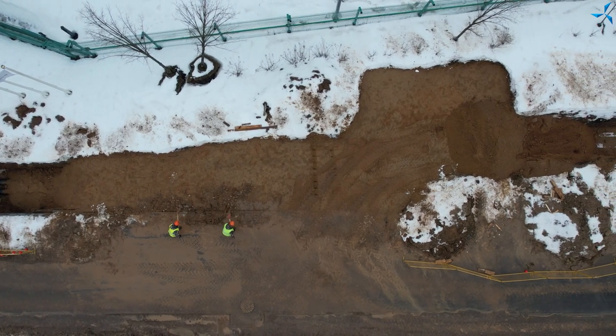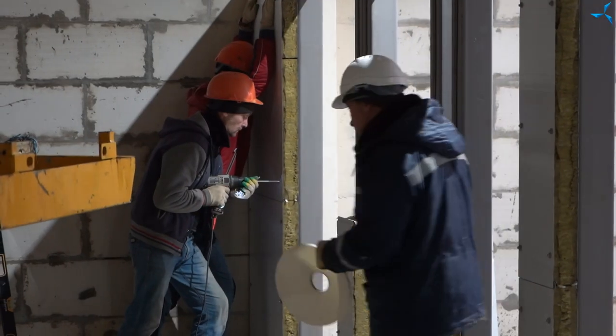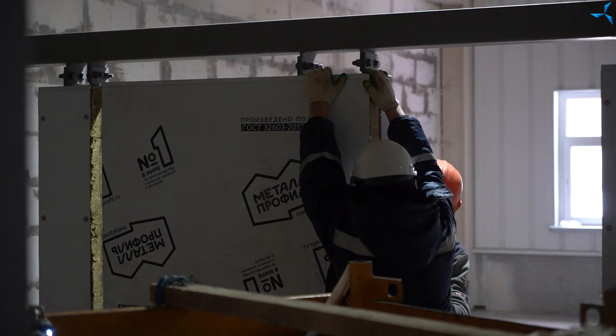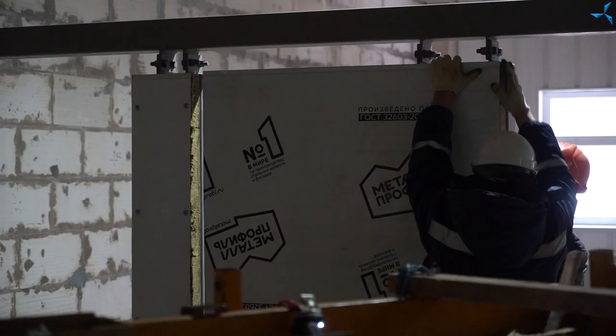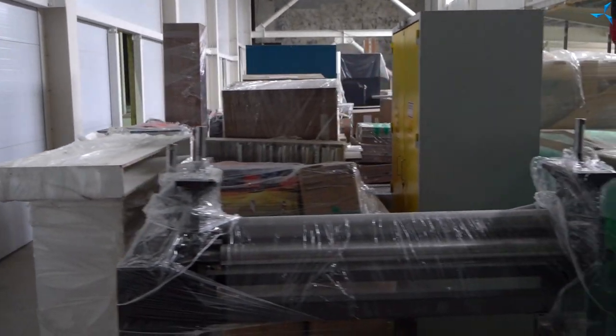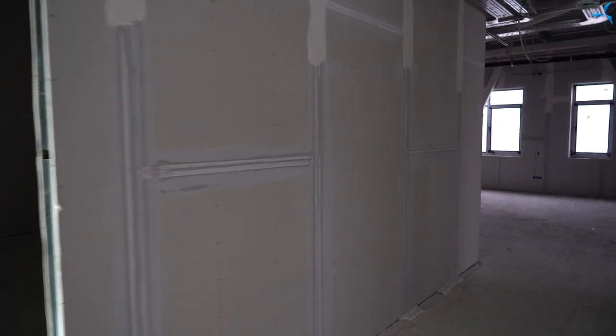Il y a beaucoup de travaux en cours, effectués dans de nombreuses directions. Les préparatifs sont en cours pour commencer l'installation des portes et des fenêtres. L'équipement technologique est aménagé dans le bâtiment du BTEI et l'installation de cloisons intérieures se poursuit. La construction ne s'arrête pas une minute.